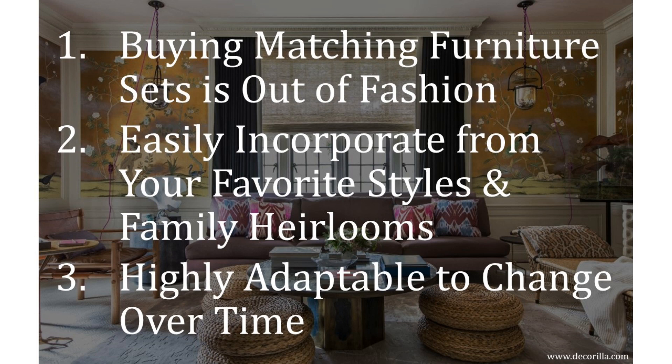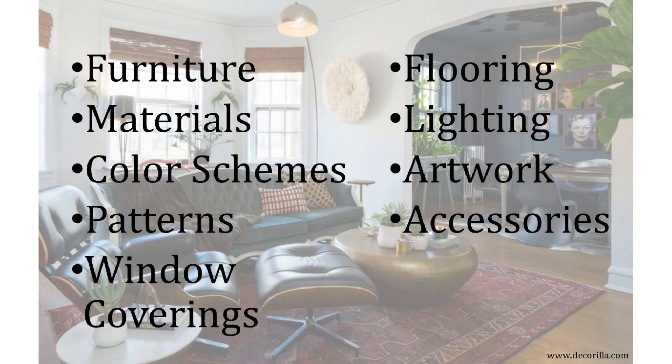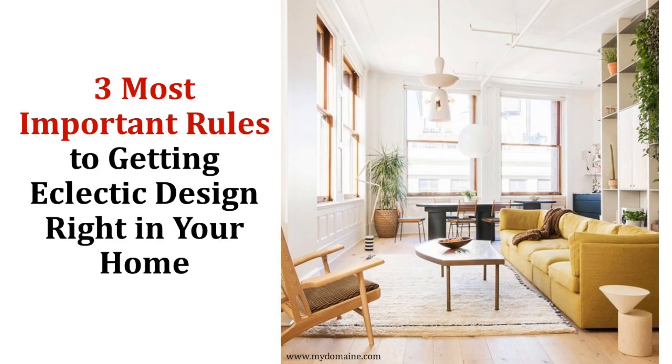So now that you have three solid reasons why the eclectic style can be a great choice, let's get into how to execute this style like a pro. Before I dive into the specifics regarding furniture, materials, colors, etc., I want to share with you the three most important rules, guidelines, secrets — whatever you want to call them — for nailing this style, and more importantly, avoid ending up with a chaotic mess in your home.